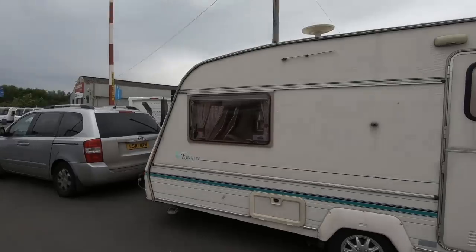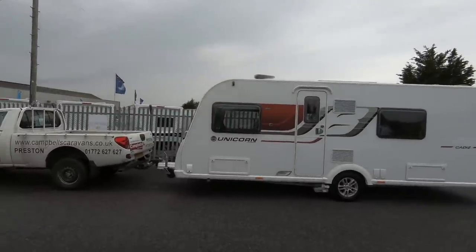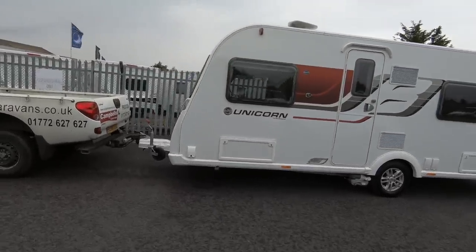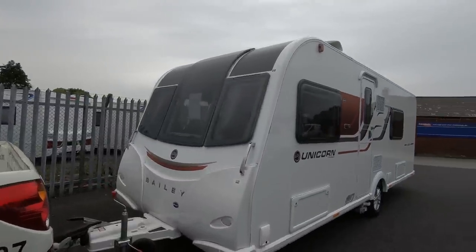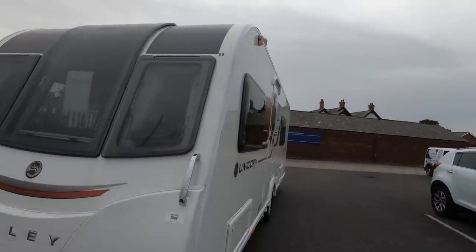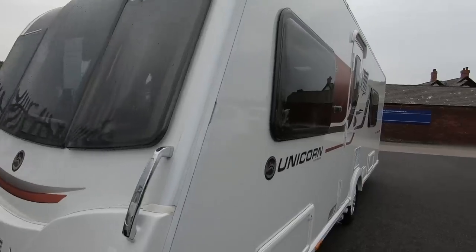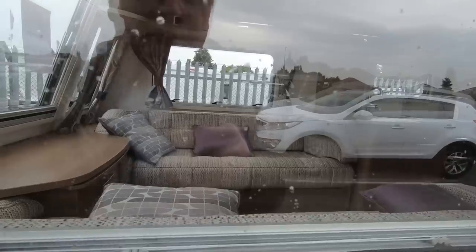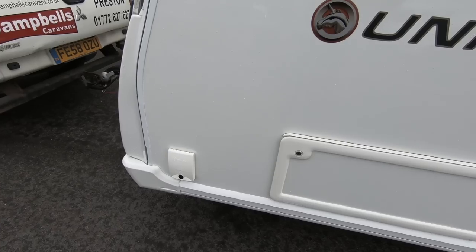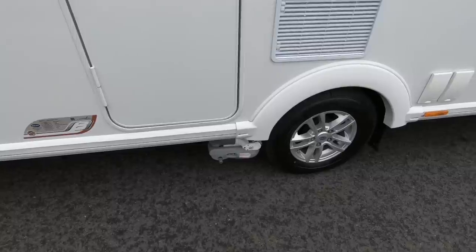Goodbye to the old caravan, hello to the new one. We think this is the new one. It's got the gas locker point there, and a new Power Touch motor mover on it.